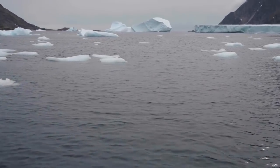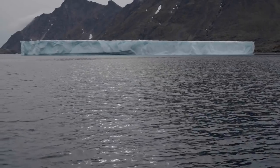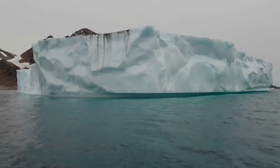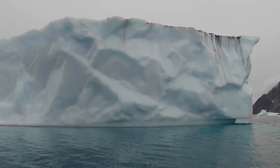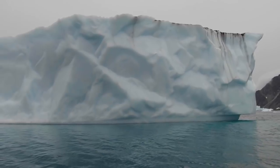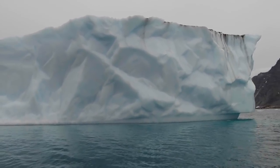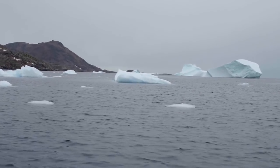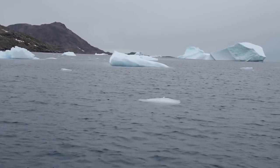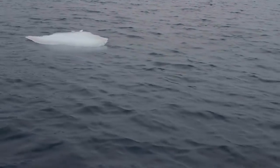Even the smallest iceberg looks gigantic when you're right next to it. We saw an iceberg that was grounded in the bay. Remember, 90% of the iceberg is below sea level. So if there's about 10 meters or about 30 feet of ice above sea level, then 300 feet or so is below. It's a reminder that a lot of the stuff we're trying to measure is hidden below the surface of the ocean, hidden below the surface of the ice. And peering down into both of those is really at the core of what OMG is trying to do.